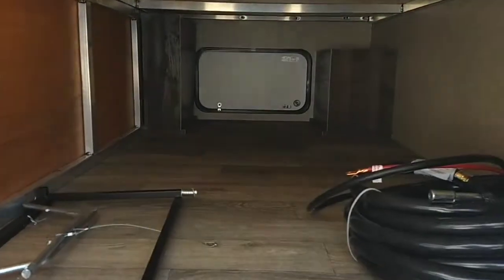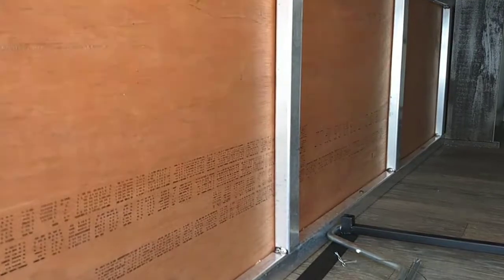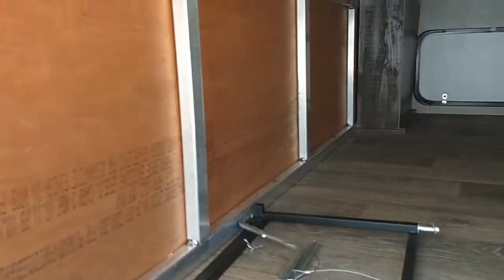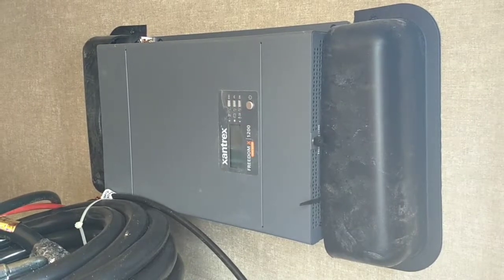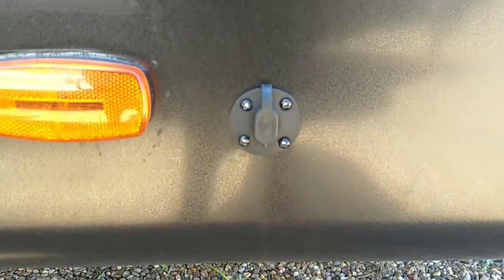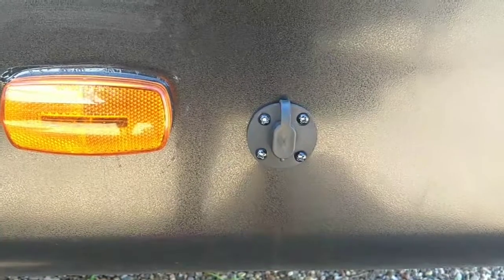This one does have pass-through storage. One of the main reasons I really like the Vibe is that you get the aluminum structure, and it is a heated and enclosed underbelly for those colder temperatures. This one does have a residential refrigerator, so you've got an inverter here — you get to save on propane. It will run on your vehicle's seven-way power when you're going down the road. It is prepped for solar panels if you want to go dry camping.